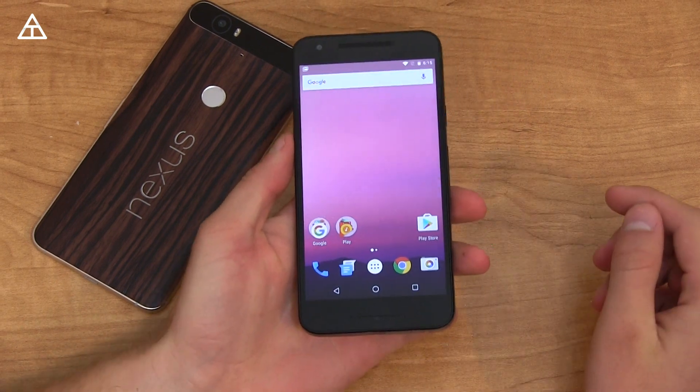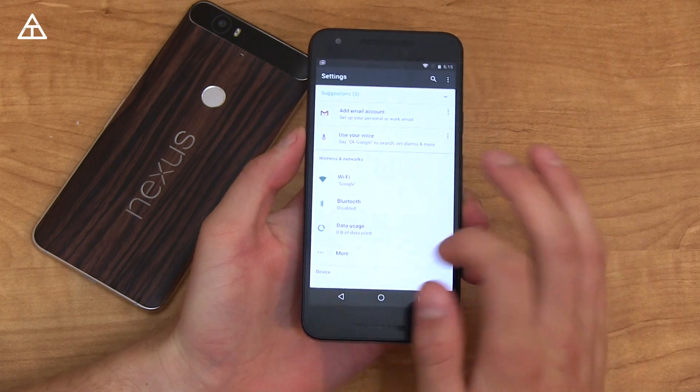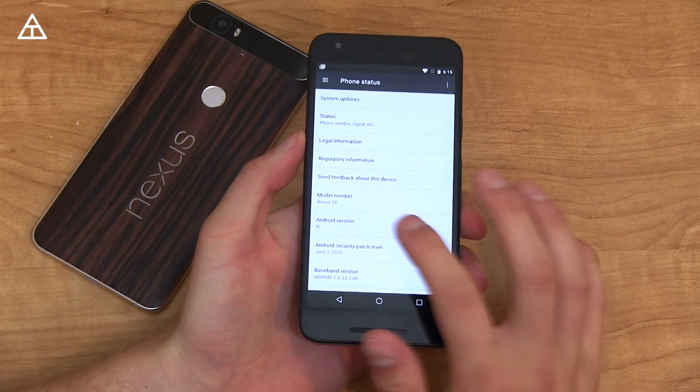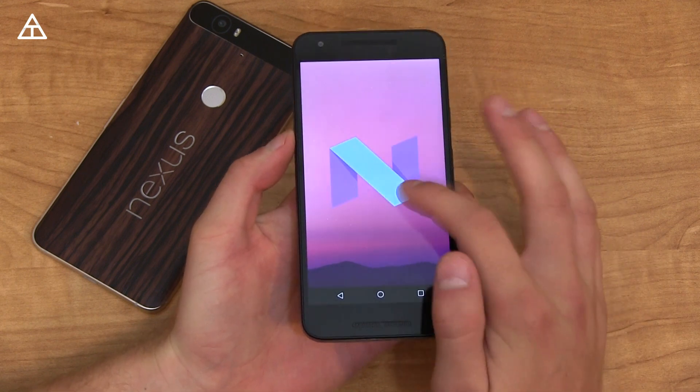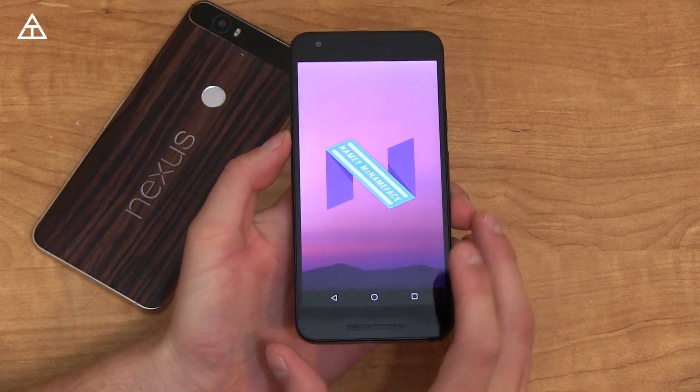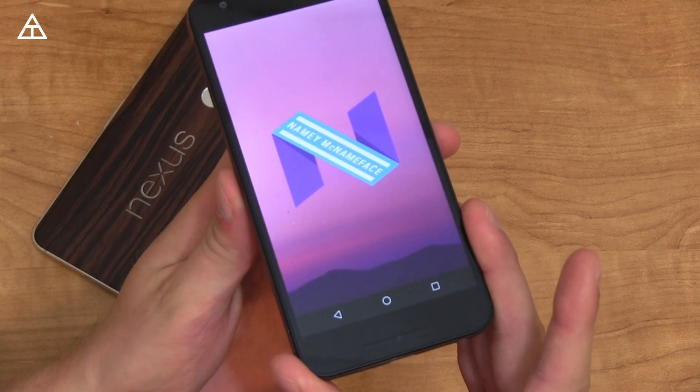But right away, actually, since the Android N first preview came out, the Easter egg hasn't changed — but it has this time. They actually got rid of the Android Flappy Bird game, and when you press and hold on it, look at that — Namey McName Face.